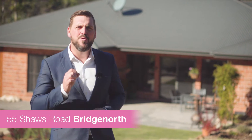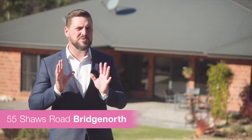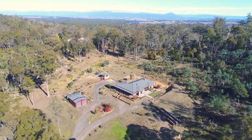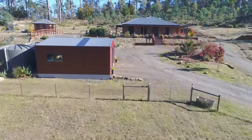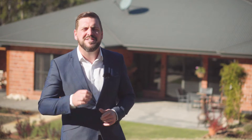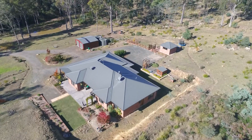Imagine if you could find your own bush oasis, a beautiful near-new home only ten minutes from the suburb of Riverside. We have the house for you today. Behind me is number 55 Shores Road in Bridge North, right on the border of Riverside, so all the facilities that area has to offer are on your doorstep. This is 11 acres of lush, beautiful bushland with this superbly presented luxury home — an absolute gem.